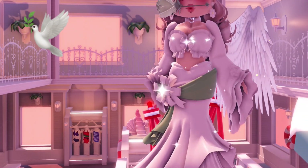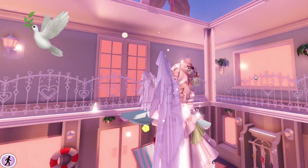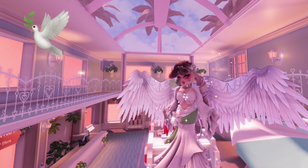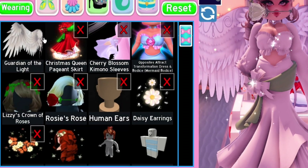Here is the end outfit — I think it looks perfect and looks a lot like the emoji. It's so ethereal and so beautiful. I love it so much. These were the items used.